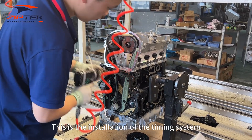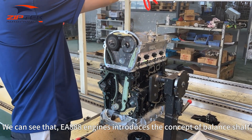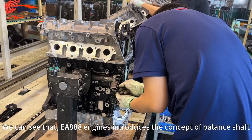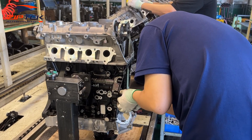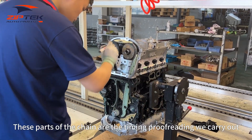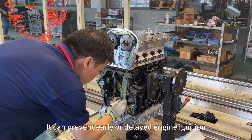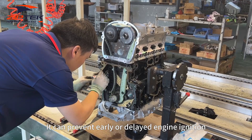This is the installation of the timing system. We can see that the EA AAA engine introduces the concept of a balance shaft, which reduces jitter at high engine speeds. The chain parts shown are the timing calibration we carry out, which can prevent early or delayed engine ignition.